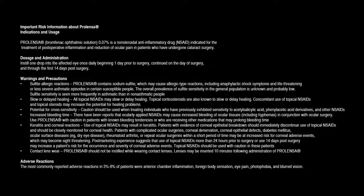Contact lens wear: Prolenza should not be instilled while wearing contact lenses. Lenses may be inserted 10 minutes following administration of Prolenza. Adverse reactions: The most commonly reported adverse reactions in 3–8% of patients were anterior chamber inflammation, foreign body sensation, eye pain, photophobia, and blurred vision.